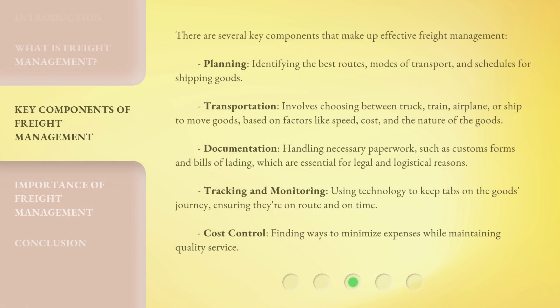There are several key components that make up effective freight management. Transportation involves choosing between truck, train, airplane, or ship to move goods, based on factors like speed, cost, and the nature of the goods. Documentation involves handling necessary paperwork, such as customs forms and bills of lading, which are essential for legal and logistical reasons. Tracking and monitoring uses technology to keep tabs on the goods' journey, ensuring they're on route and on time. Cost control involves finding ways to minimize expenses while maintaining quality service.